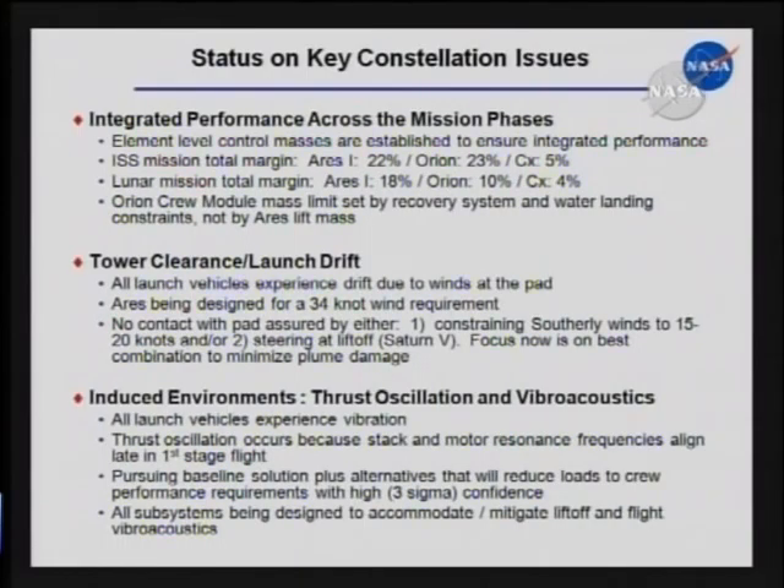The rocket — Ares 1 — is doing very well to lift the Orion for both the lunar mission and the ISS mission. The limiting factor in this architecture in terms of Orion's mass is its ability to land under the parachutes. The mass limit for the three big main parachutes is really the driving parameter that sizes how heavy the Orion can be. It is not the lift capacity of the rocket.